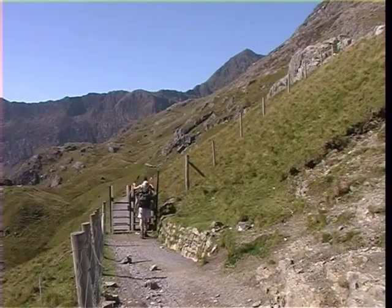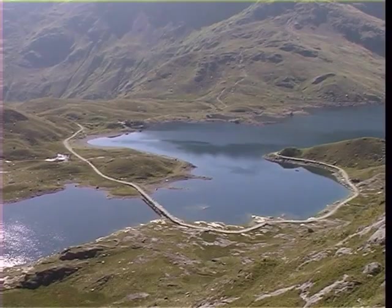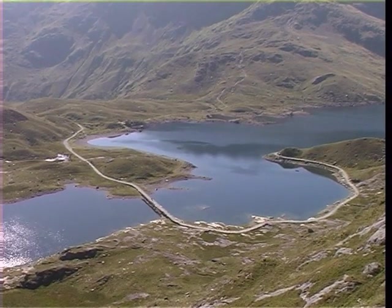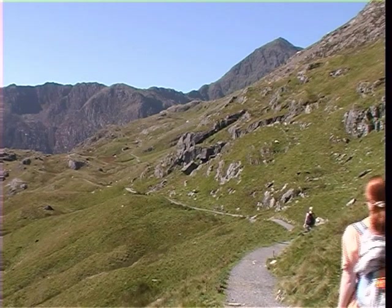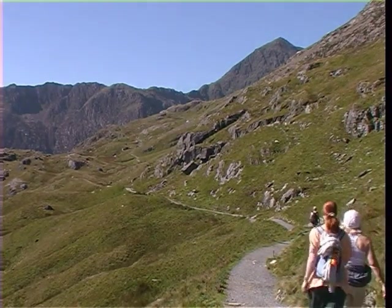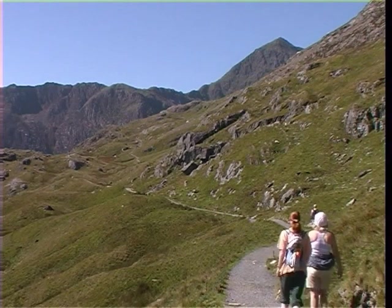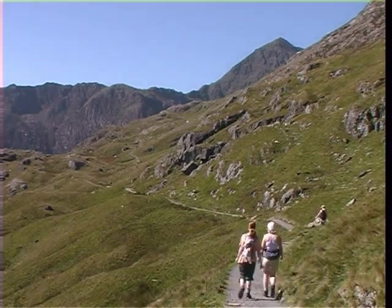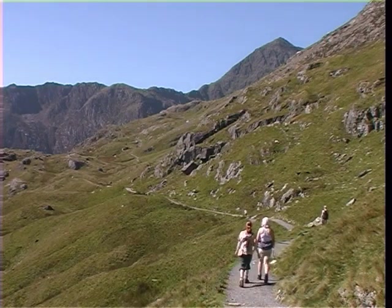The PIG track bears sharply to the right and runs along the hillside, high above the waters of Llyn Llydaw, with the Miners' track and causeway far below. The gradient rises gently along this section, and up ahead we are offered our first glimpse of the summit of Snowdon, which up to now has been hidden behind Crib Goch.